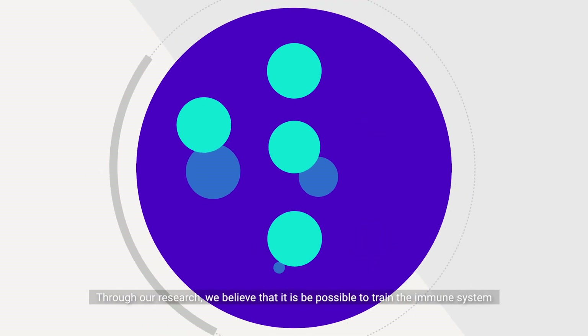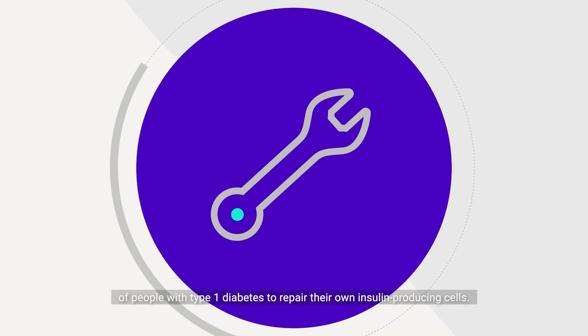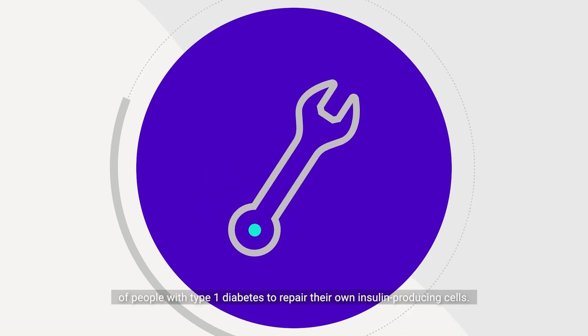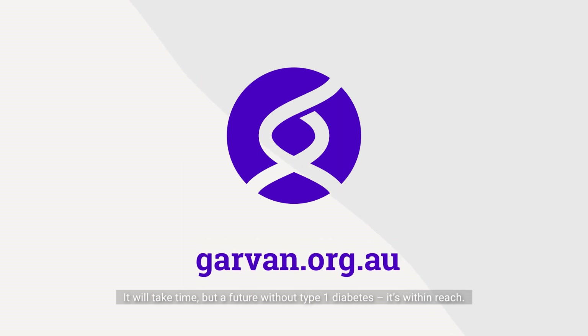Through our research, we believe that it is possible to train the immune system of people with type 1 diabetes to repair their own insulin-producing cells. It will take time, but a future without type 1 diabetes is within reach.